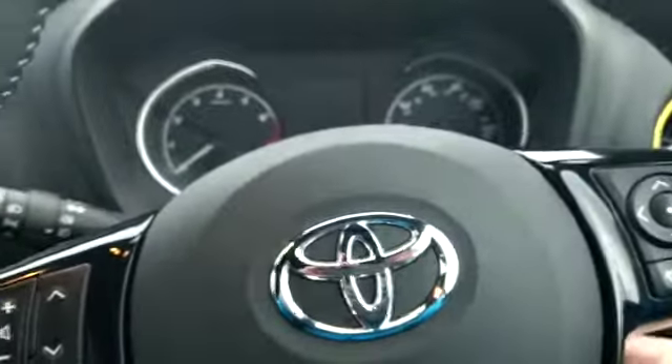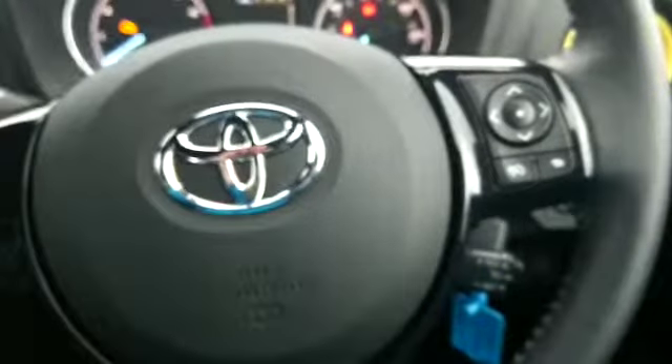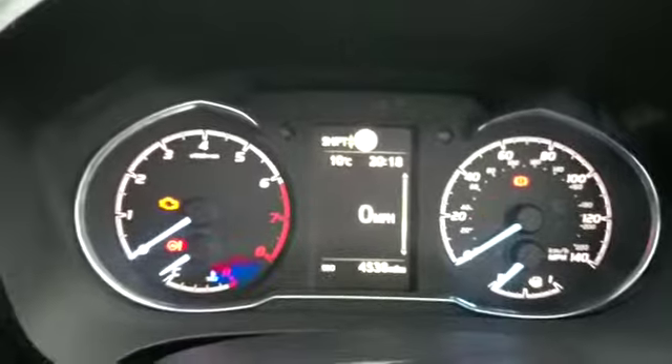We also have the new Toyota Safety Sense, a multi-function steering wheel, speed limiter, cruise control, and the Toyota Touch 2 with reverse camera. Air conditioning is also included, along with road sign display.